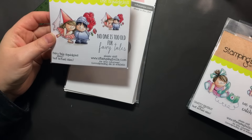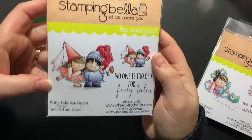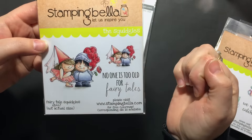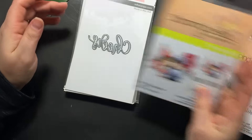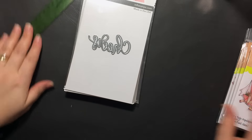And the last one I picked — this was my favorite — is Fairy Tail Squidgeys, the little prince and princess and the knight in shining armor. No one's too old for fairy tales. So cute. I can't wait to stamp that up and play with that one. So those are all the Stamping Bellas — I picked four of them from the Squidgeys.